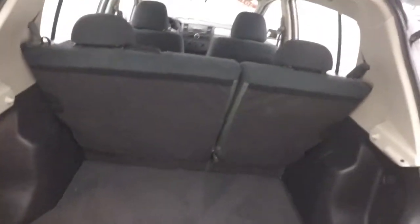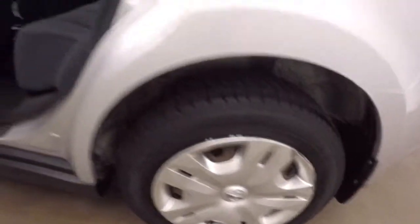Plenty of cargo space for the hatchback. Seats do fold down so you gain even more. Steel wheels with silver covers.